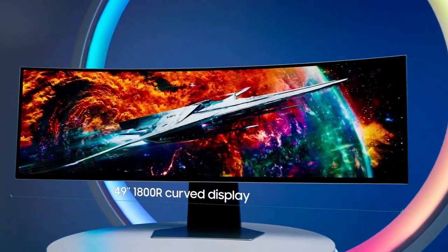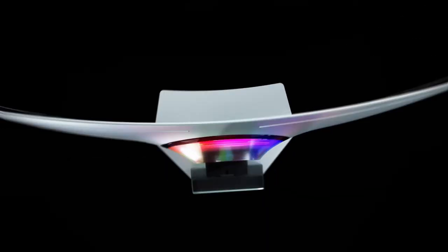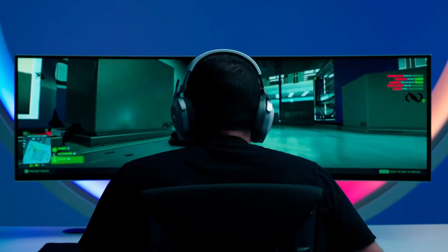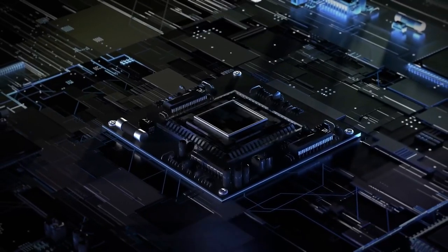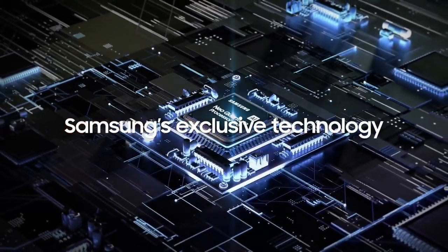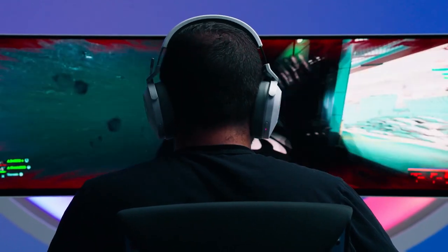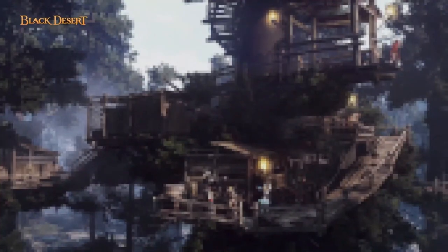The technology beneath the surface is equally impressive. The 0.03ms response time, courtesy of Samsung OLED combined with Quantum Dot technology, ensures a lightning-fast gaming experience. Paired with a 240Hz refresh rate and HDMI 2.1 and DisplayPort connections, this monitor not only offers visually stunning gameplay, but also ensures smooth, buttery performance. Whether you're into competitive esports or expansive RPGs, the Odyssey OLED G9 is designed to elevate every gaming session.